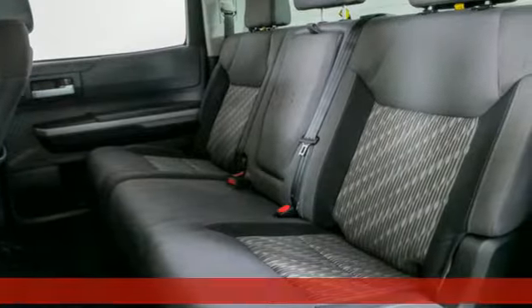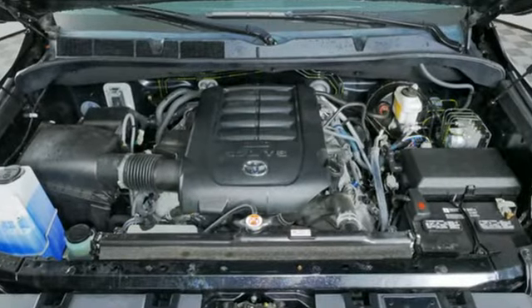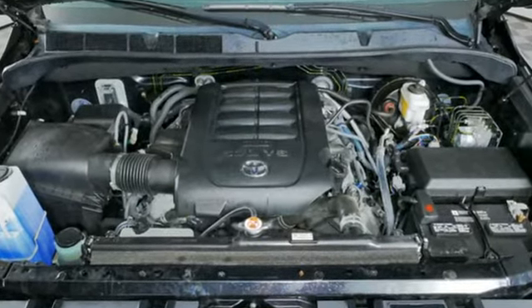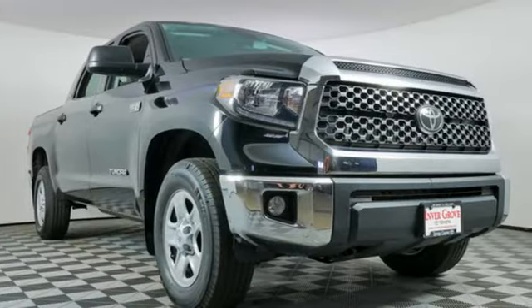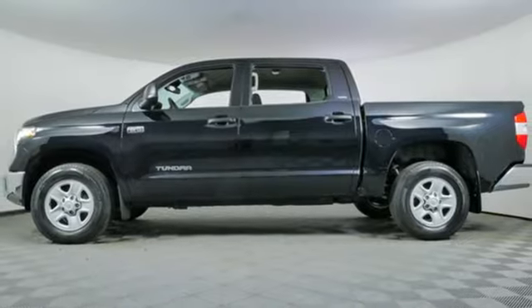It comes with all the amenities you need: V8 engine, four-wheel drive, driver selectable mode, trailer brake controller, integrated navigation system with voice activation, doors and push-button start proximity key.